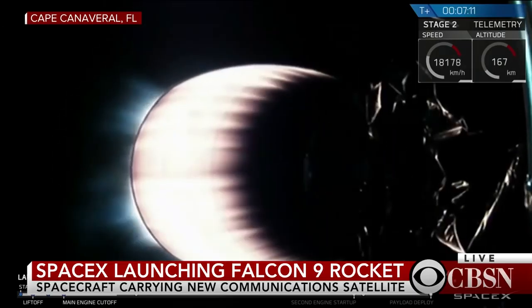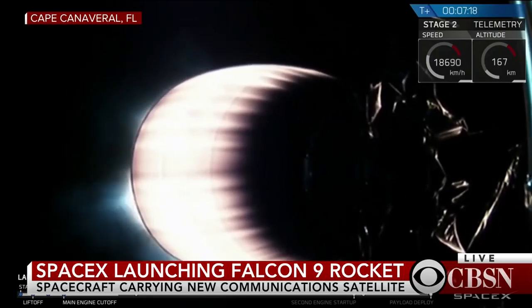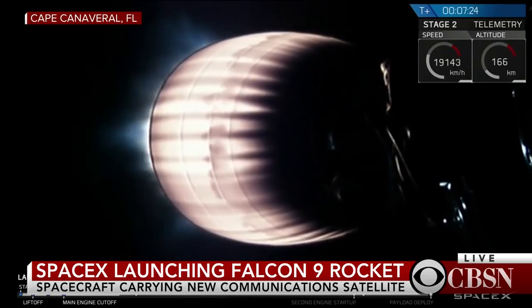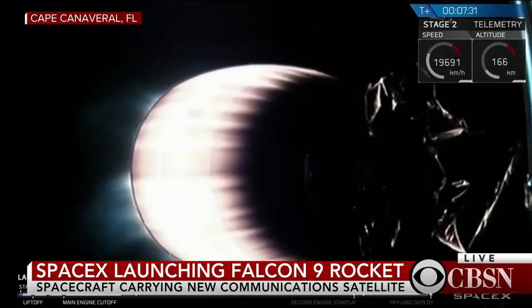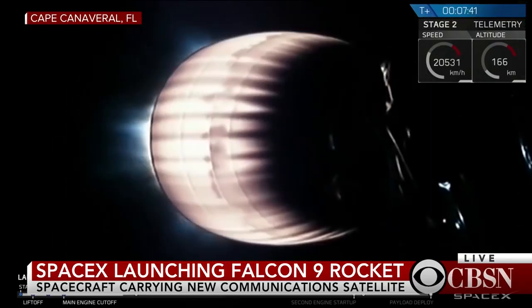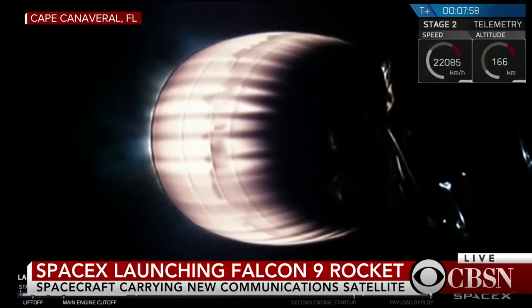Second stage continuing to run. Everything looking good on stage two. Seven and a half minutes into flight, the glowing nozzle on the upper stage engine is expected — it shows the engine's running just like we want it to be. We've got cameras on the back of the second stage giving us these live views. We're about a minute away from SECO, second stage engine cutoff number one, which will leave us in a parking orbit. Once we get engine shutdown, we'll wait for the guidance engineer to confirm that we have a good orbit.